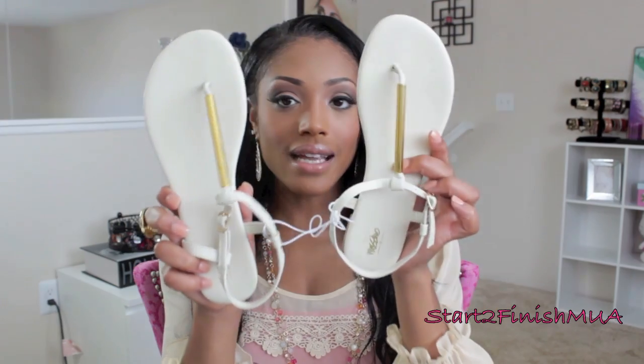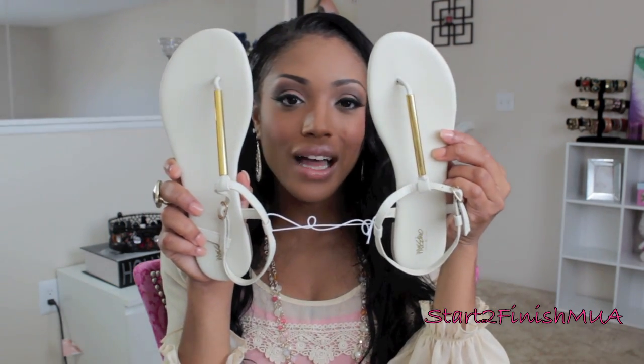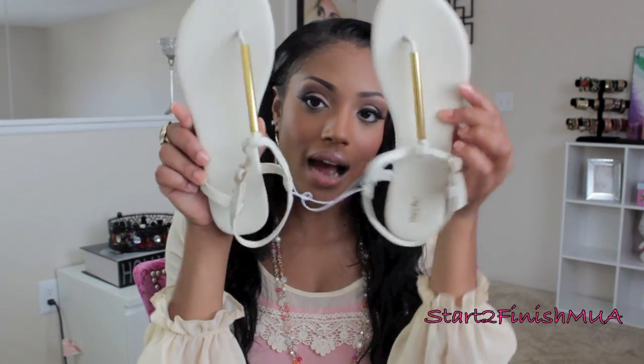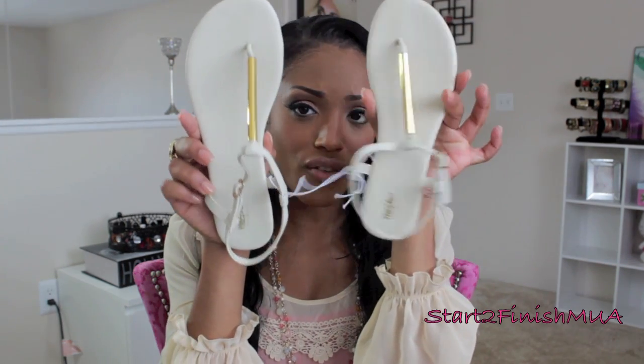I loved the black sandals so much that I picked up another color — the cream ones, like an off-white. I thought these would be really cute for nude clothing, light beiges, light pinks, mints, things like that. I didn't mind paying $14.99 for a second pair, and it was still cheaper than the one pair at Baker's. So I got two pairs for basically $30 compared to what would have been $40 at Baker's.